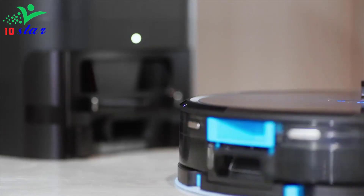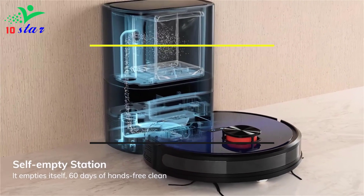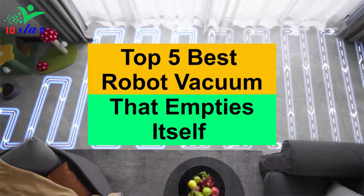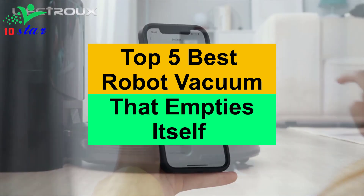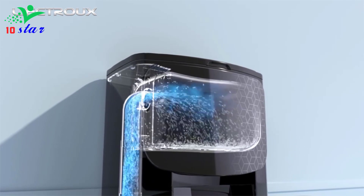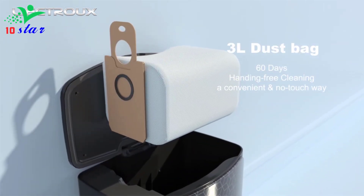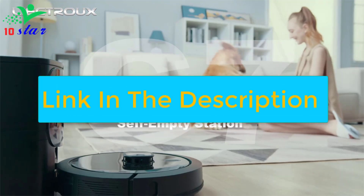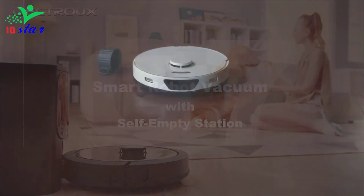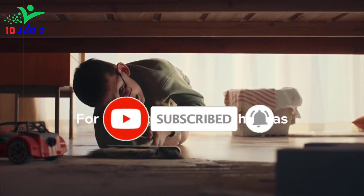Hey guys, are you looking for a robot vacuum that empties itself? In this video I will show you the top 5 best robot vacuums that empty themselves to buy right now. I made this list based on my personal opinion and research, based on quality, durability, price and more. To find out more information about these products you can check out the links down in the description, and make sure you subscribe to stay up to date with the latest technology videos.